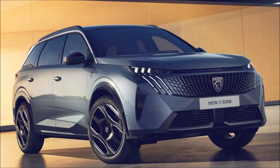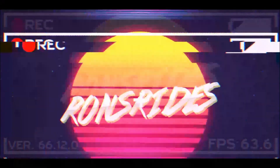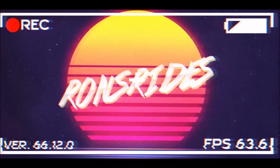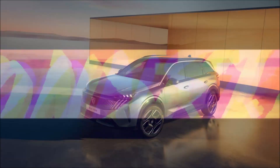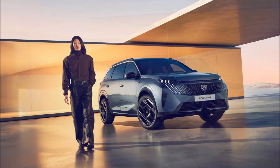The new Peugeot e5008 is here with hybrid and electric power. Welcome back to Ron's Rise, and welcome back to the channel. This is the third generation Peugeot 5008 that plugs into Europe's already crowded SUV segment in more ways than one — available with a fully electric drivetrain.